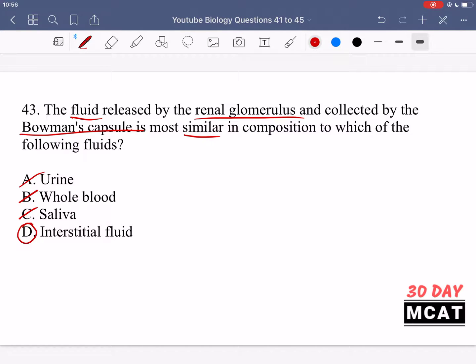Option D — interstitial fluid — is correct. Interstitial fluid is the fluid present between cells; it comes out of blood vessels pushed by hydrostatic pressure, and only liquid and small solutes can pass through, not larger objects like red blood cells and proteins. This is very similar to what happens in the glomerulus and Bowman's capsule, making interstitial fluid the best match for this initial filtrate at the beginning of the nephron.